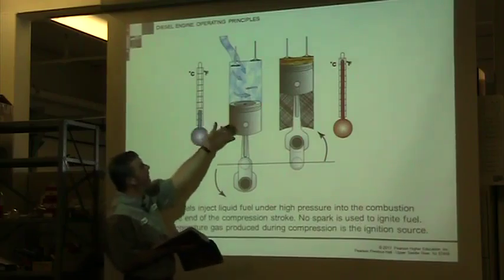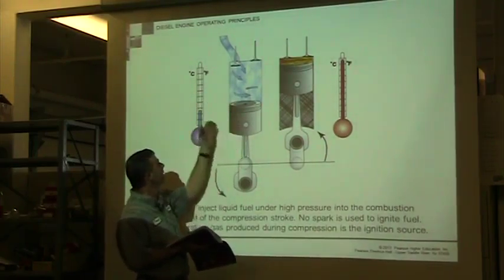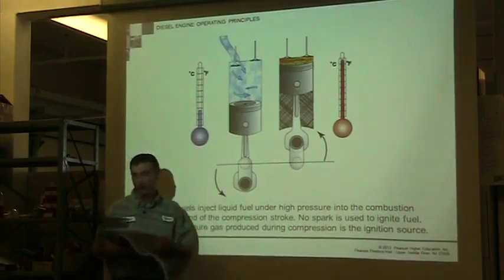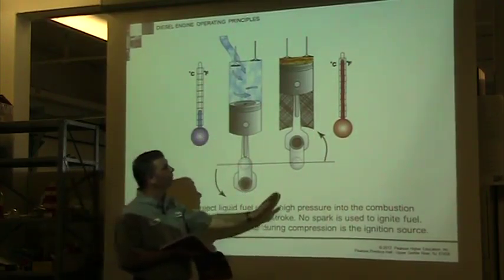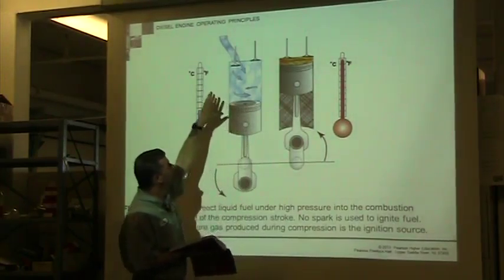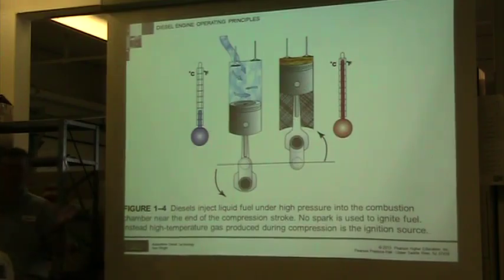The piston is going down. When it travels down, the intake valve will open — it's just drawing in fresh air. The temperature could be cold, especially in wintertime. It stays pretty cold. The piston travels back up and we compress all of that air. What happens — why does it create so much heat? What creates the heat when we compress air?